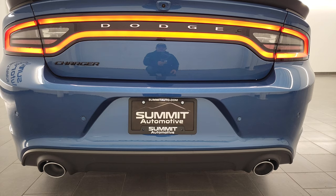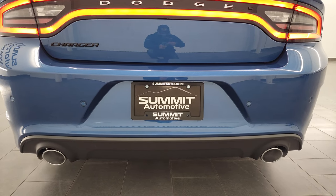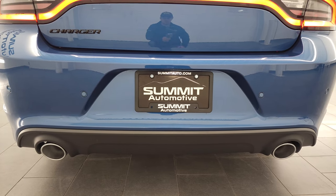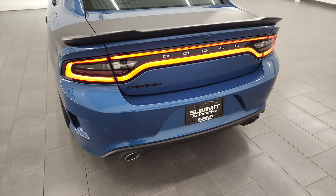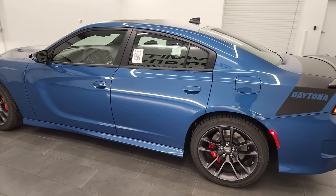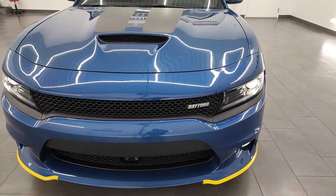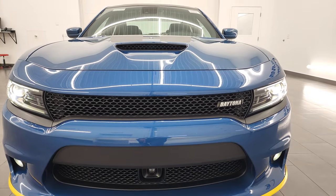Starting the vehicle up — it sounds really good, that 5.7 Hemi, once again 370 horsepower and 395 foot-pounds of torque. For the final walk around with all the lights on: you get the Daytona badge on the grille, it's a really good looking car, and the hood scoop is fully functional.